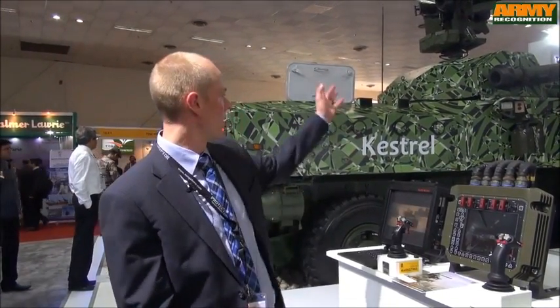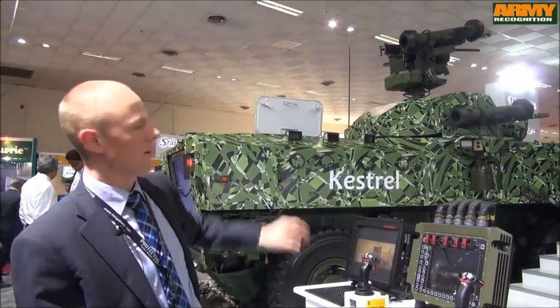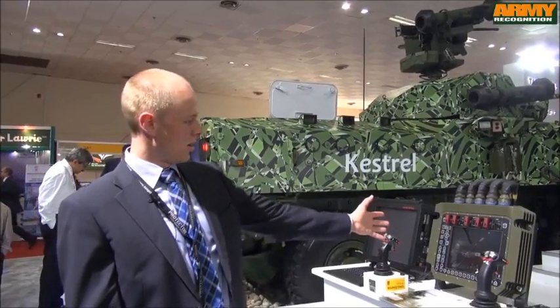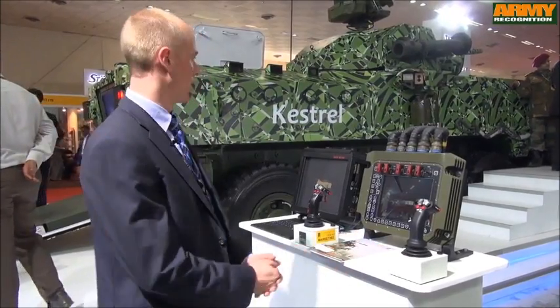What we see here is the Kongsberg remote turret on the Tata vehicle. We have a remote 30mm turret on the bottom, and on top of that we have a Kongsberg Protector remote weapon station. Both systems are operated remotely from a control panel — you have the fire control unit and the control grip here for operating the system.